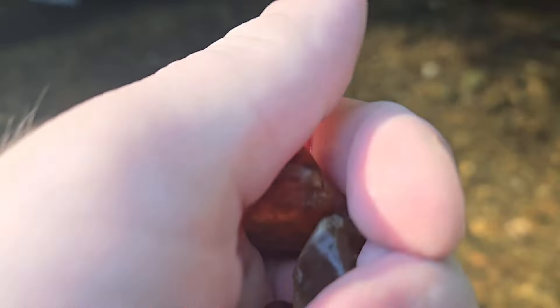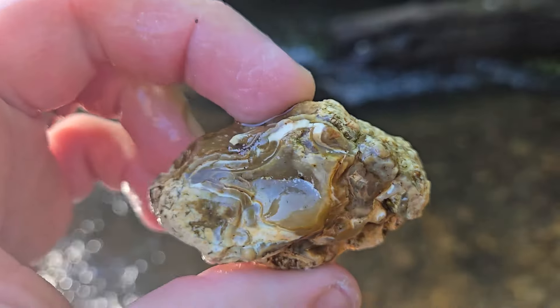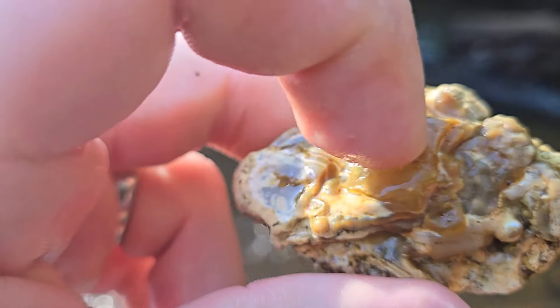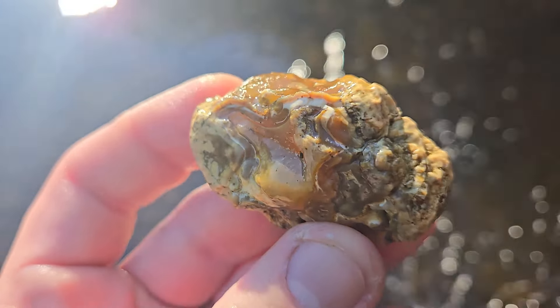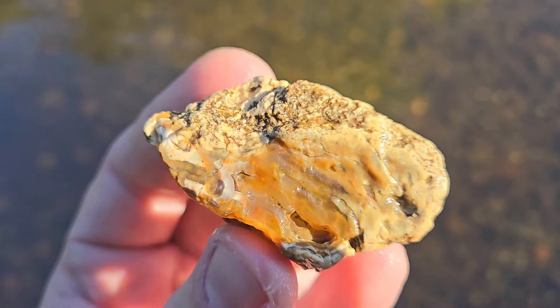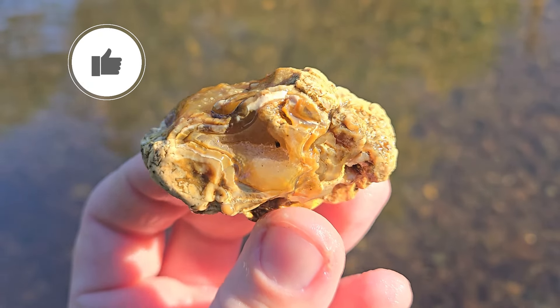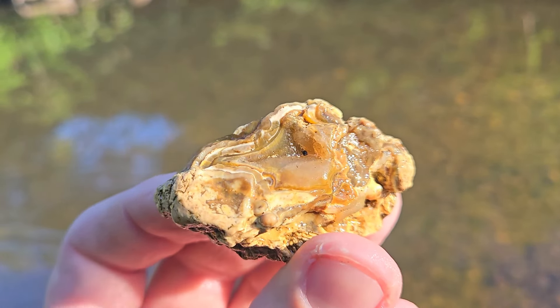Then I found an absolute banger — the absolute find of the day. Let's get it wet. Look at that — it's got banding, it's got a crystal pocket in there, banding all around it. The other side is mostly chalcedony carnelian I guess, maybe a little bit of a pocket right there. But this side — look at that, what a beauty. That is absolutely the find of the day.